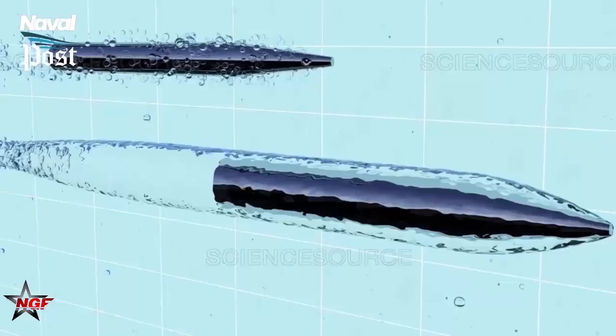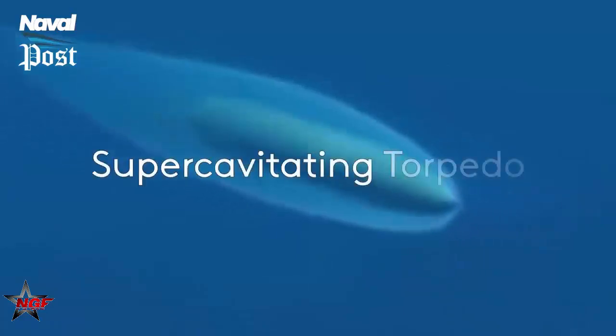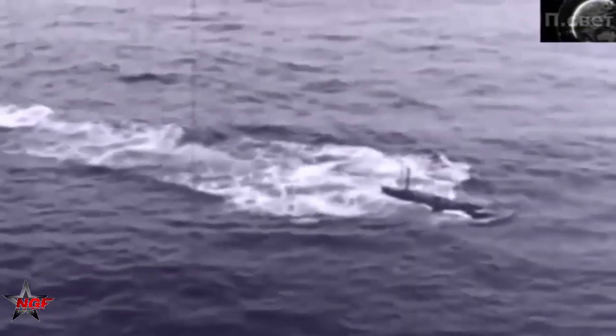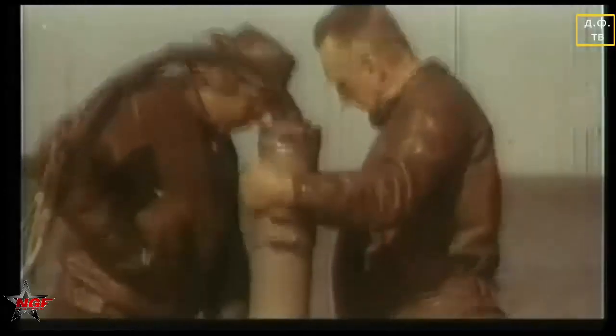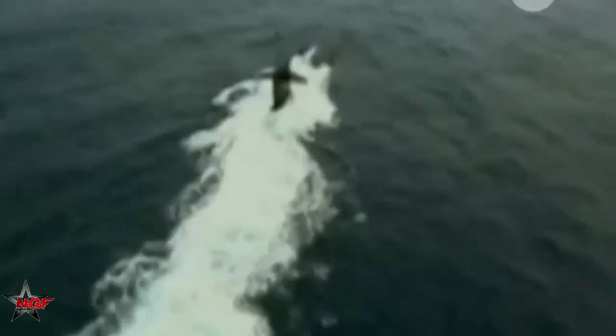Is there a future for super-cavitating torpedoes? The United States has been developing such a weapon since 1997, but it does not appear to be deployable. The U.S. Navy is currently upgrading the venerable Mark 48 submarine torpedo to ensure its continued service into the foreseeable future. However, the Navy's requirements far exceeded SHK VAL's capabilities, which included turning, identifying, and homing in on targets.